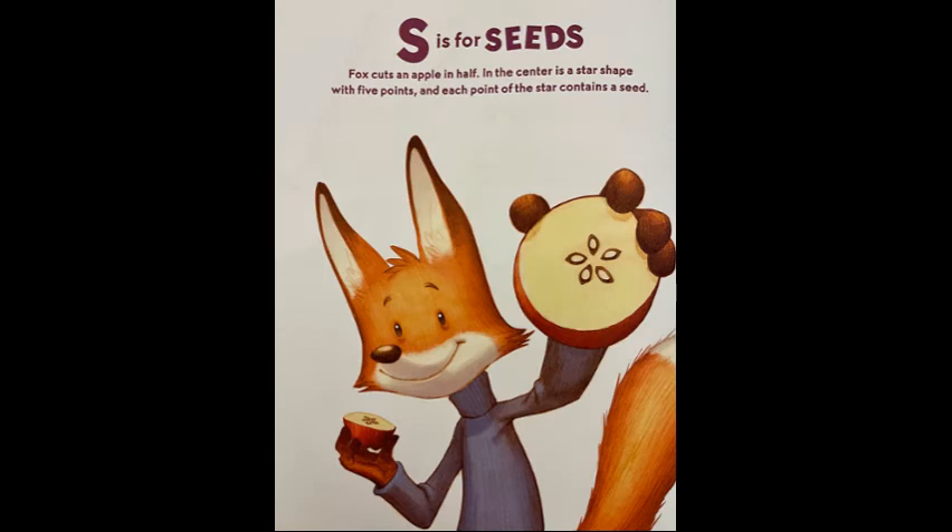S is for seeds. Fox cuts an apple in half. In the center is a star shape with five points, and each point of the star contains a seed.